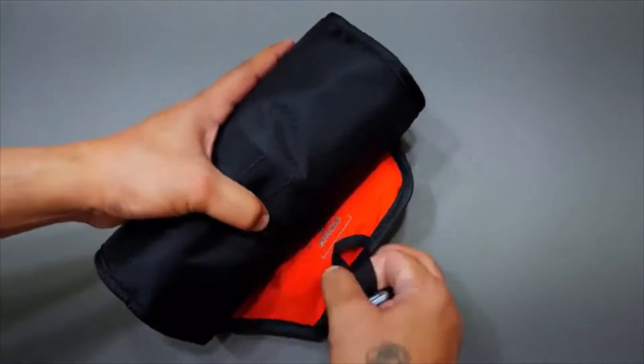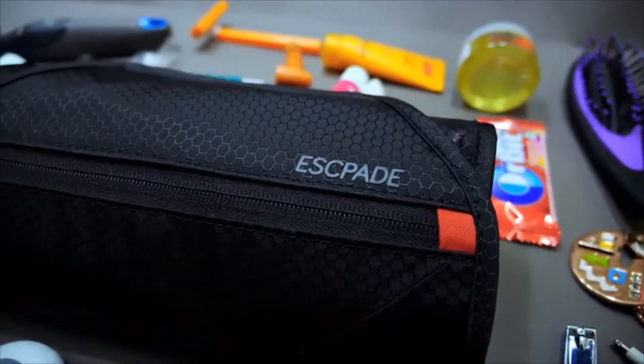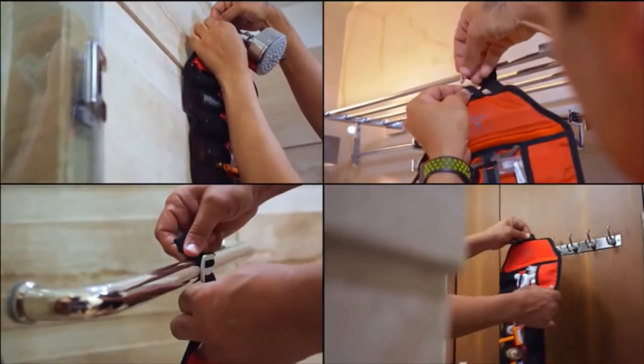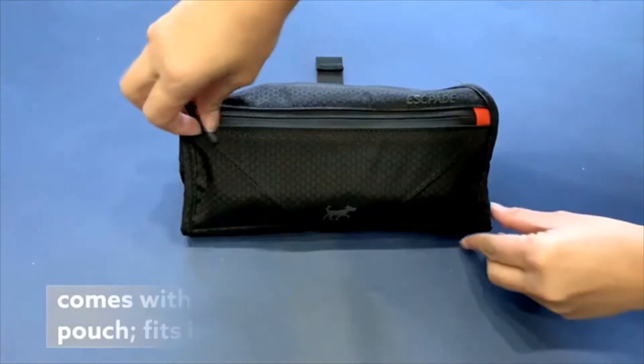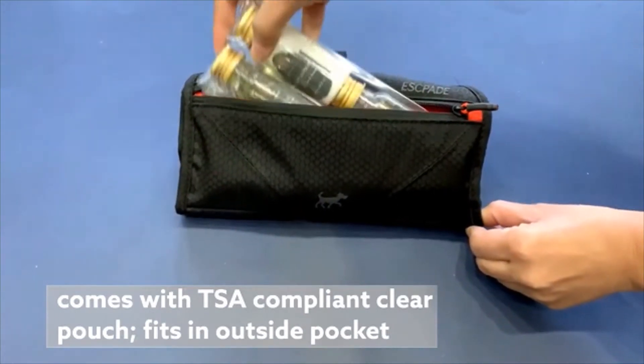The innovative roll-up design lies flat and secure. Hang anywhere you want with a thoughtful, discreet hook loop. Or use the G-Hook as a loop. With two waterproof pockets, inside you can store stuff that can leak.